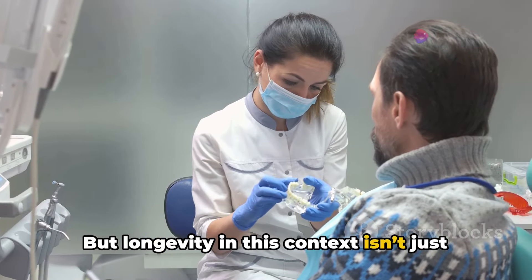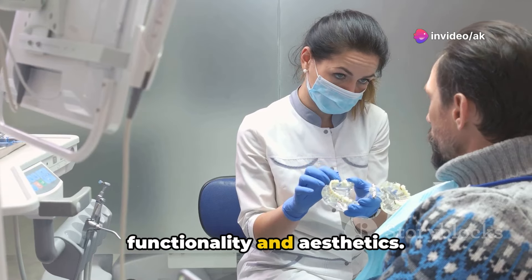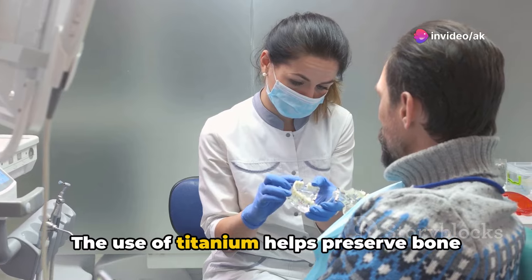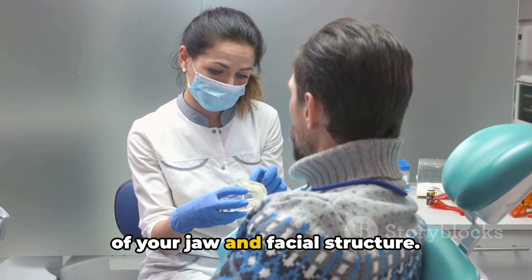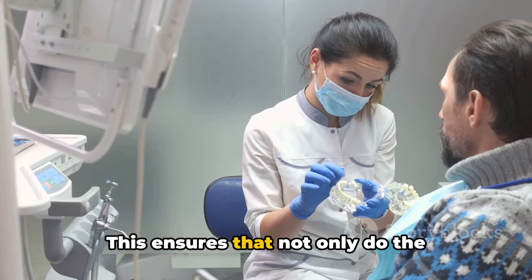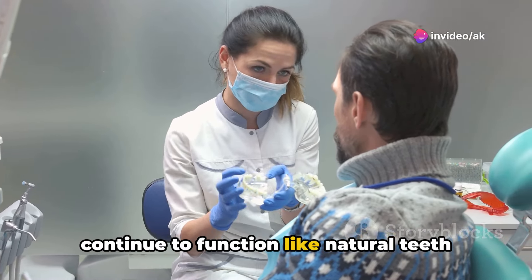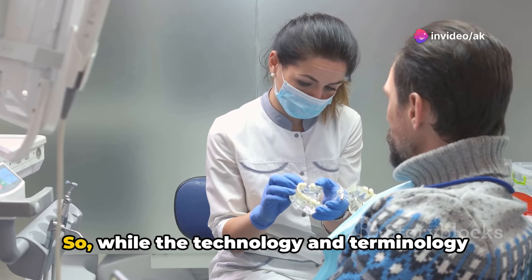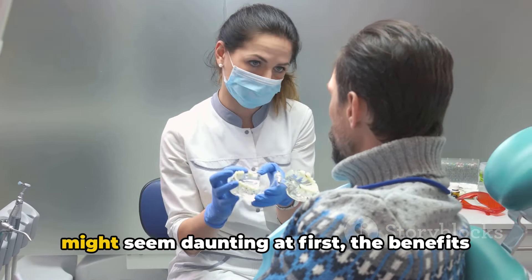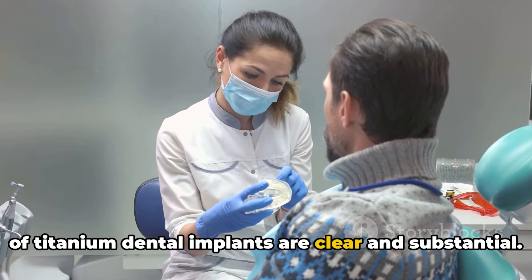This high success rate is a testament to the reliability and longevity of these implants. But longevity in this context isn't just about durability — it also pertains to maintaining functionality and aesthetics. The use of titanium helps preserve bone levels, which is vital for the health of your jaw and facial structure. This ensures that not only do the implants stay in place, but they also continue to function like natural teeth and maintain the natural contour of your face. While the technology and terminology might seem daunting at first, the benefits of titanium dental implants are clear and substantial.